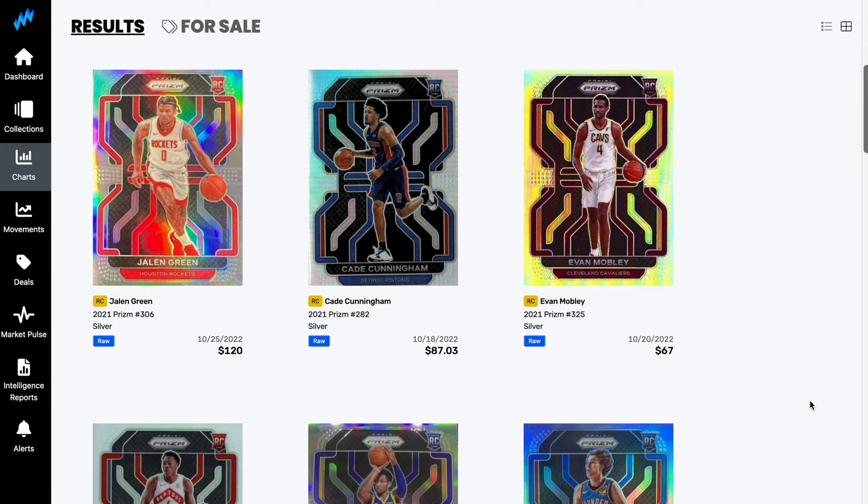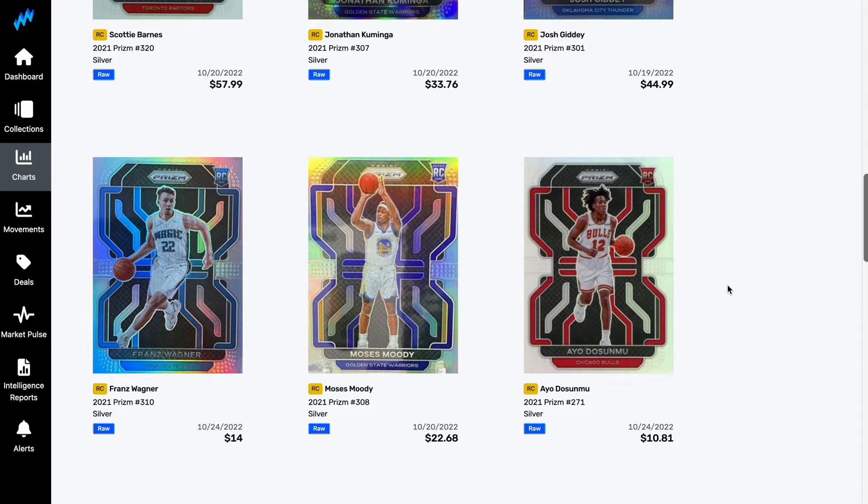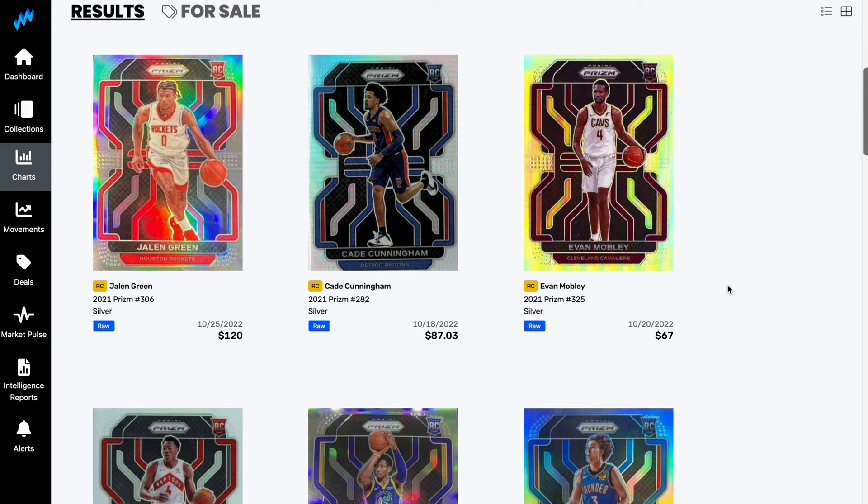To show you the players we're going to go after today, let's take a look at Market Movers X and the value of 2021 Prism Basketball, because the order of players by value will likely translate over to Select as well. It's Jalen Green whose card is most expensive — looking at the Silvers in raw condition — followed by Cade Cunningham, Evan Mobley, Scotty Barnes, Jonathan Cumminga, Josh Giddey, Franz Wagner, and Moses Moody. Those are the names we'll be looking for today. Hopefully we get some awesome parallels. Let's start ripping.